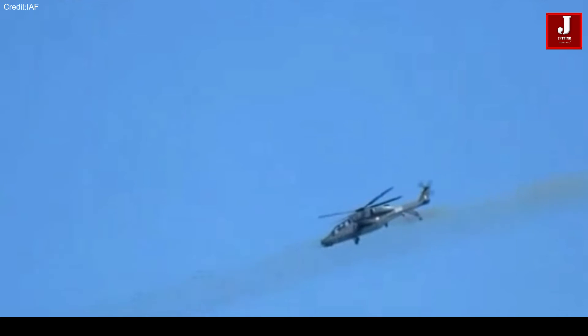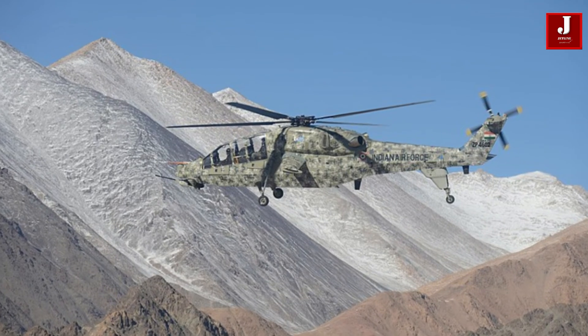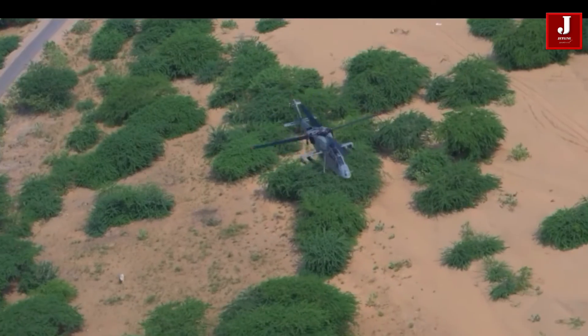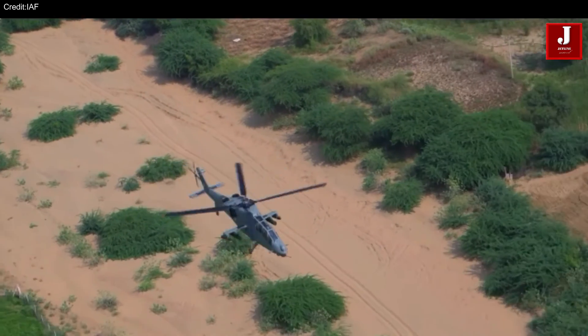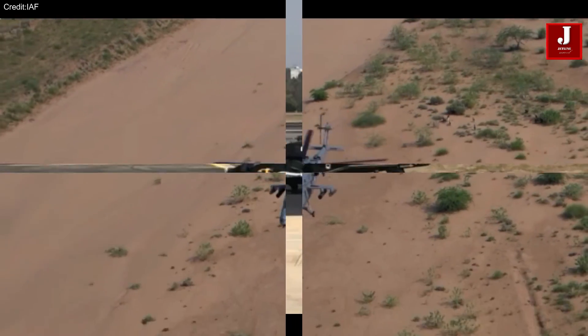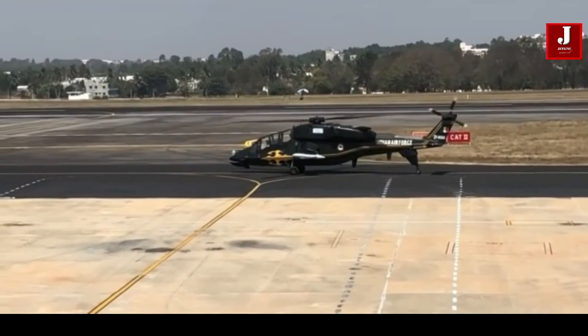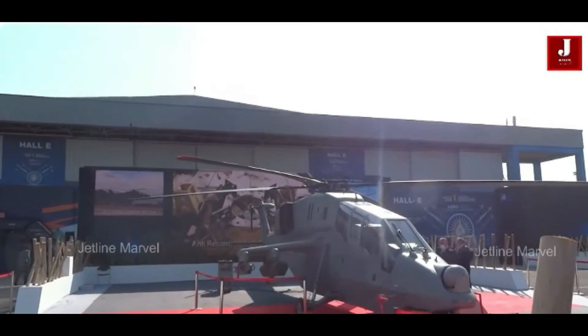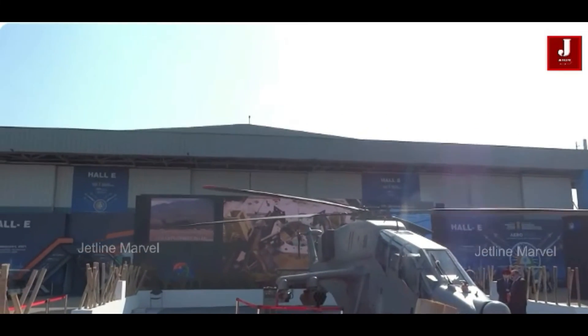The successful rocket testing marks a significant step in the journey of the LCH Prachanda helicopter, solidifying its place as a vital asset for the Indian Armed Forces and a promising addition to the global defense market. As it continues to evolve and enhance its capabilities, the Prachanda helicopter stands ready to take on the challenges of modern warfare.